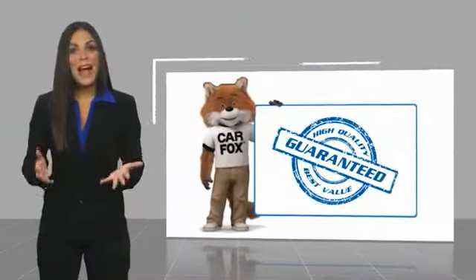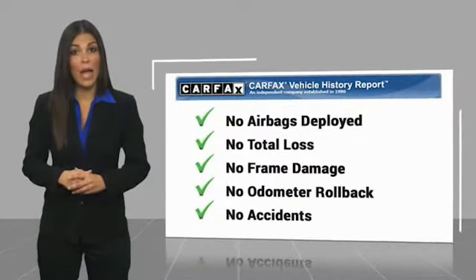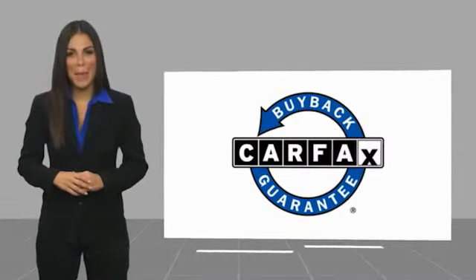Here's another high quality vehicle with a Carfax vehicle history report. Be sure to find a complimentary copy of this report online or contact the dealership. This vehicle qualifies for the Carfax vehicle history report and the Carfax buyback guarantee.